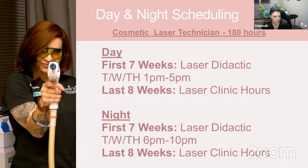For the laser program — if that's something you're looking into — it's a 15-week course and 180 hours, which is more than is required by the state. You're getting a lot of extra training that many other laser schools don't offer. It's divided into two portions: the first seven weeks are didactic, in the classroom from 1 to 5 or 6 to 10, learning about the physics of the lasers and what's happening in the body. The last eight weeks will be in our laser clinic — open to the public, taking clients, practicing with the lasers under instructor supervision. You'll complete 100 hours of that, track your treatments, fill in your logbooks, and send those in to get your certificate.